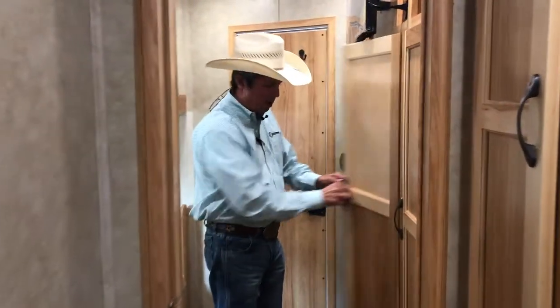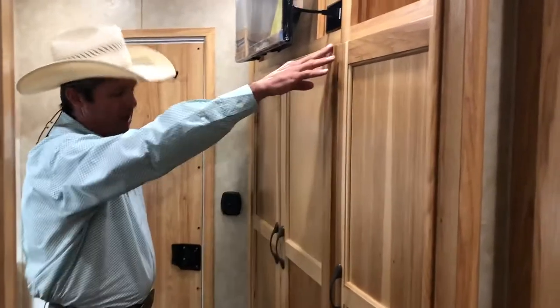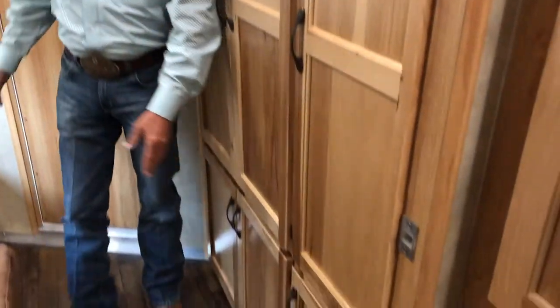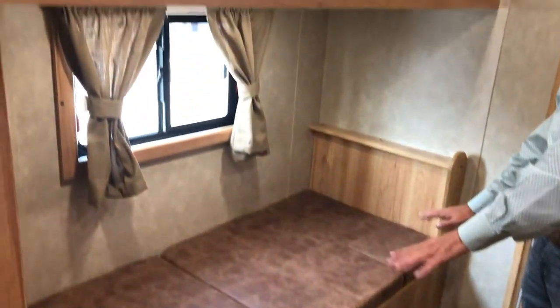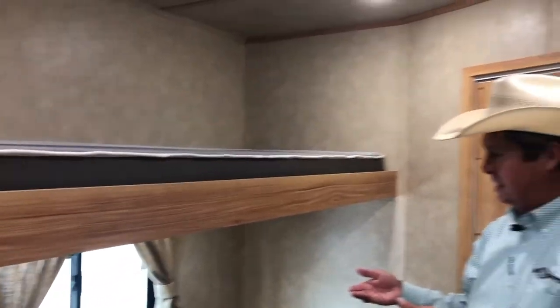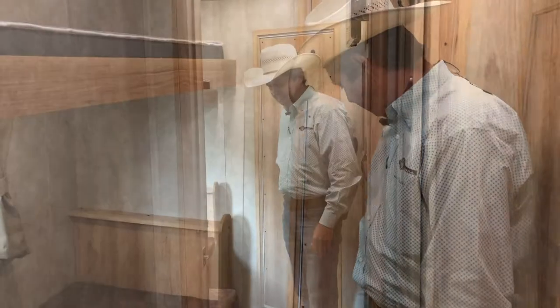Again, lots of storage. You step back here — the storage is phenomenal. You've got closets everywhere, all the way from top to floor. Storage underneath your dinette. You've got a bunk up here and can sleep another one down below. It has its own dinette table and walk-through door. This trailer has lots of storage.